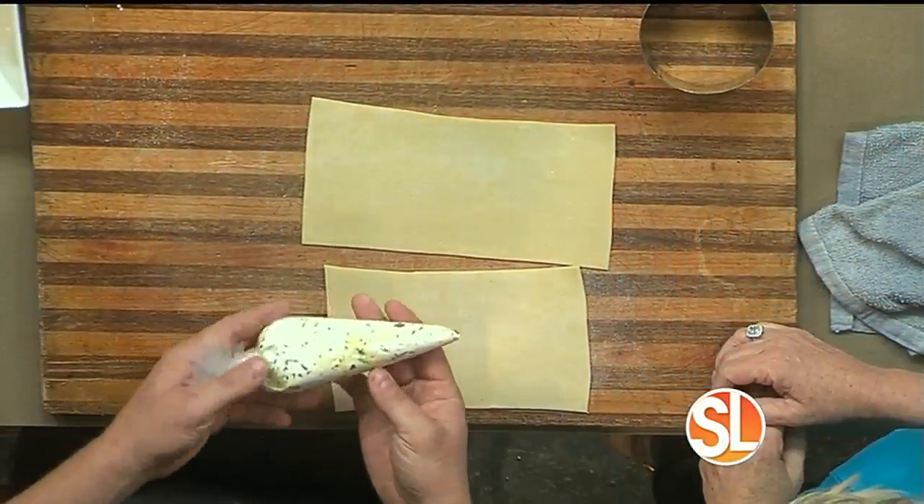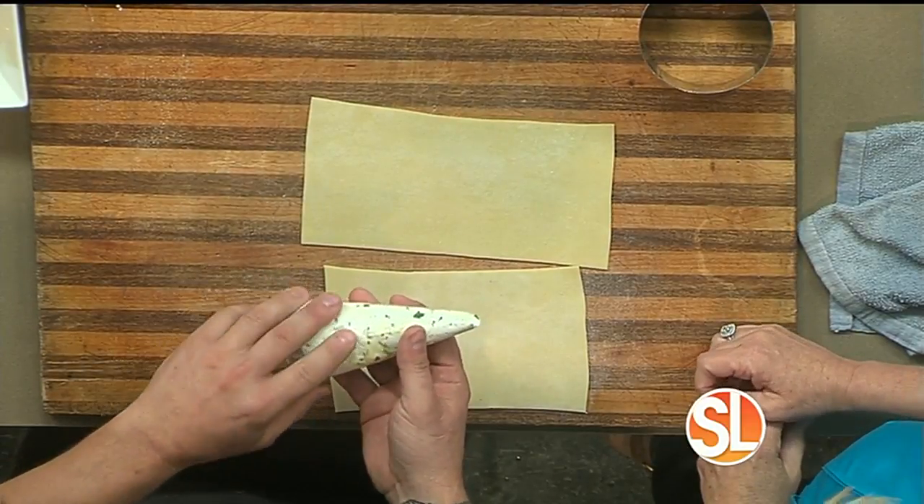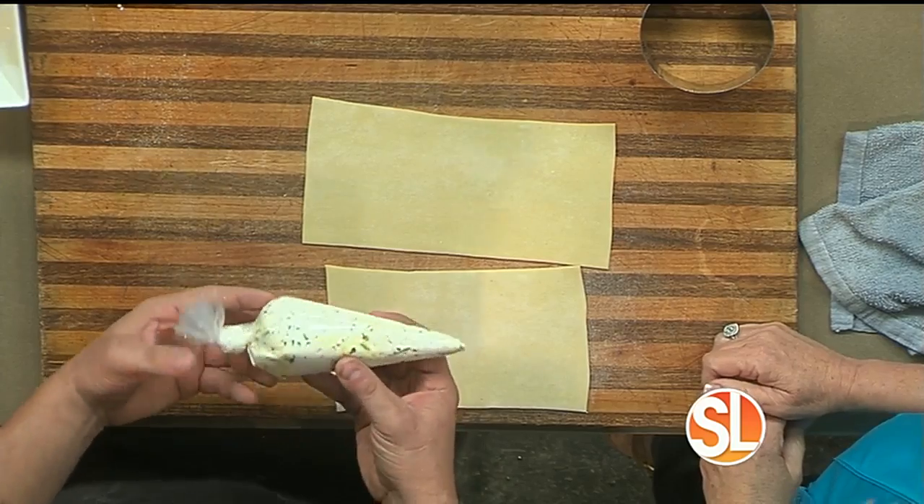So what we have here is a truffled ricotta. We have a ricotta cheese — we don't make this one in-house — but we have a ricotta cheese. We've touched it with some herbs, a little bit of olive oil, truffle oil, and then salt.